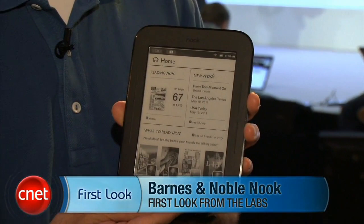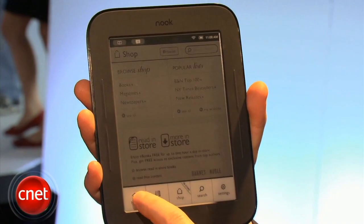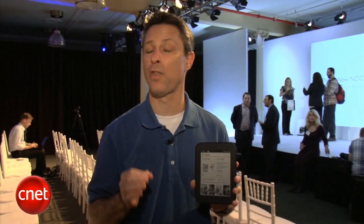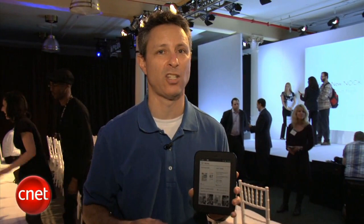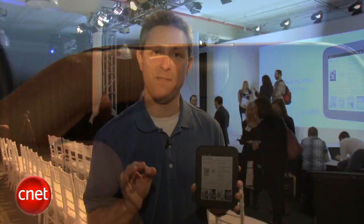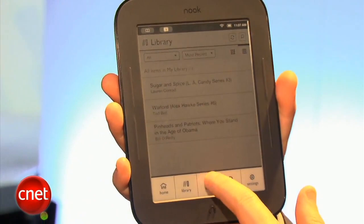I'm David Carnoy, and I'm here with the new Nook, branded as the Simple Touch Reader. It has a touchscreen with NeoNode infrared technology — the same technology in the Sony Reader and the new Kobo Touch Edition. The device comes with two gigabytes of internal memory and a micro SD expansion slot supporting up to 32 gigs, allowing you to store thousands of books. Barnes & Noble says you can go up to two months on a single charge — about twice as long as the Kindle. Navigation is done entirely through the touchscreen.